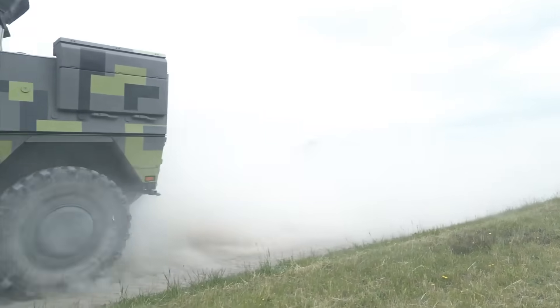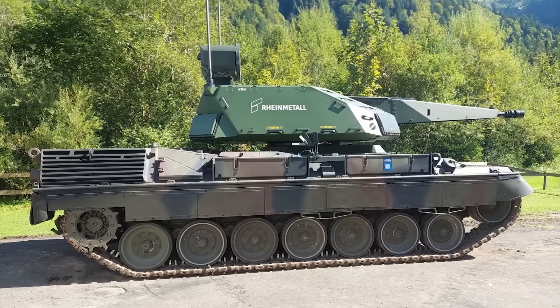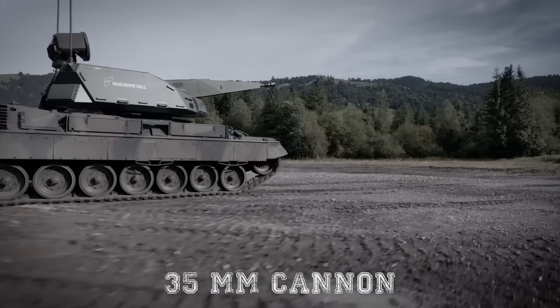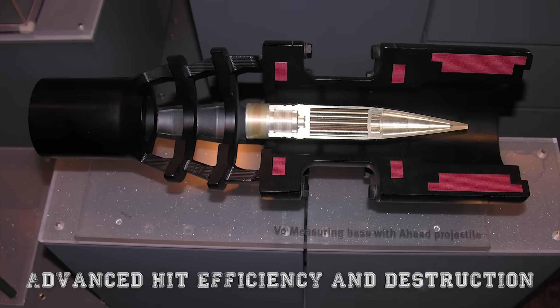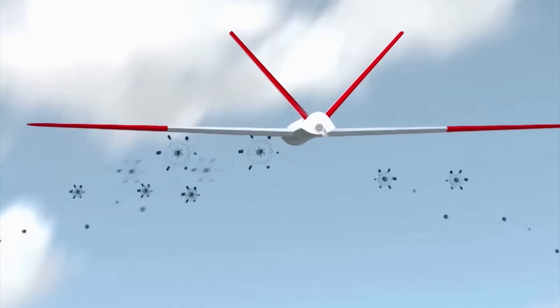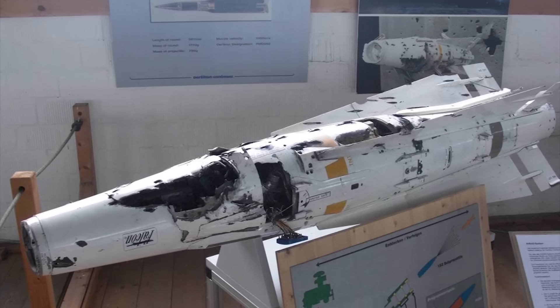While the SkyRanger 30 emphasizes lightness and flexibility, Germany has not ignored the need for heavier firepower. The Oerlikon SkyRanger 35 is a more powerful variant utilizing a 35mm cannon based on the renowned Oerlikon design. It fires advanced AHEAD ammunition — short for Advanced Hit Efficiency and Destruction — which releases a cloud of sub-projectiles at a carefully calculated point, forming a lethal cone of tungsten fragments that shreds incoming missiles, drones, or aircraft with surgical precision. This gives the SkyRanger 35 an incredible ability to neutralize fast-moving threats, including those traveling at supersonic speeds.